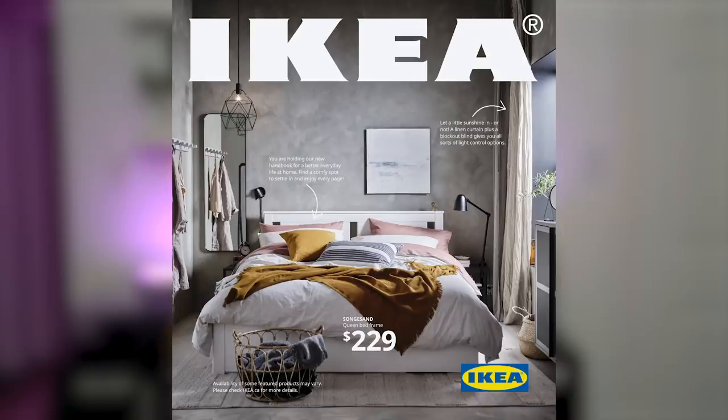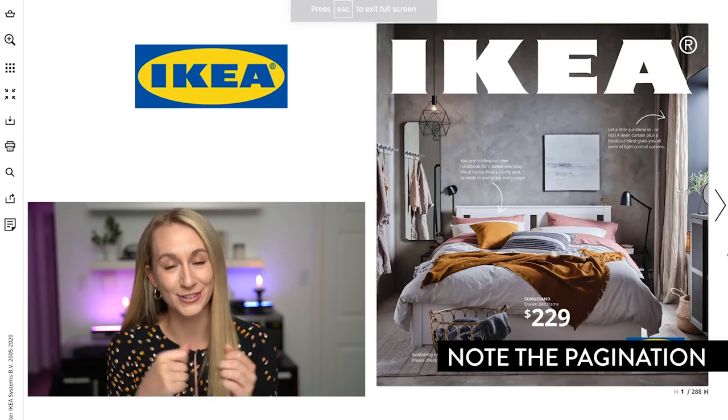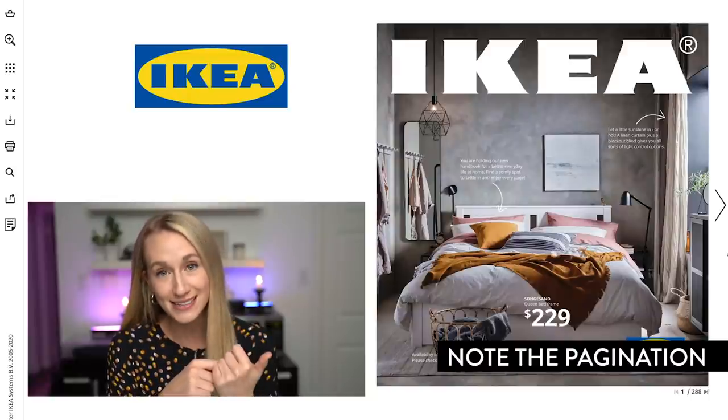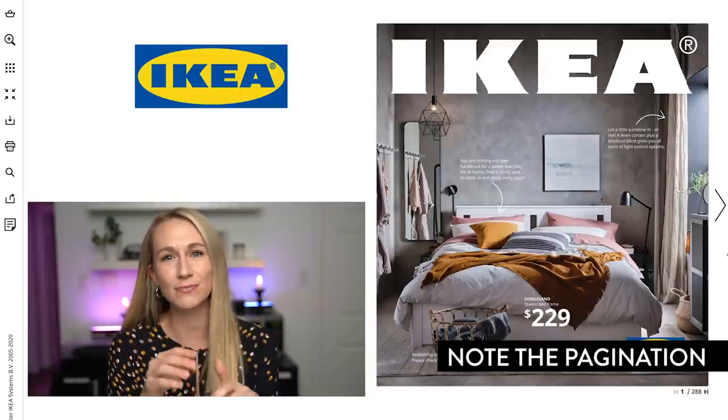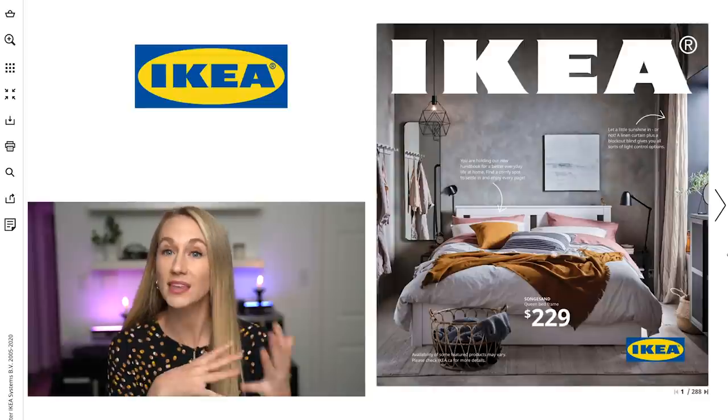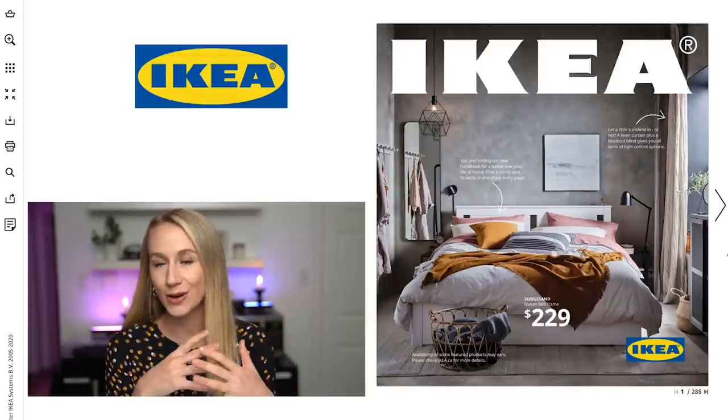IKEA just came out with their 2021 catalog — this is not sponsored, I am just an enthusiast. I went through the catalog and I was thinking this would be way more fun to leaf through with a friend. I'm going to show you some of my favorites, some of the things that are new in, and just some really cool things that they made their products — things you would think would be for one thing — into another sort of use.